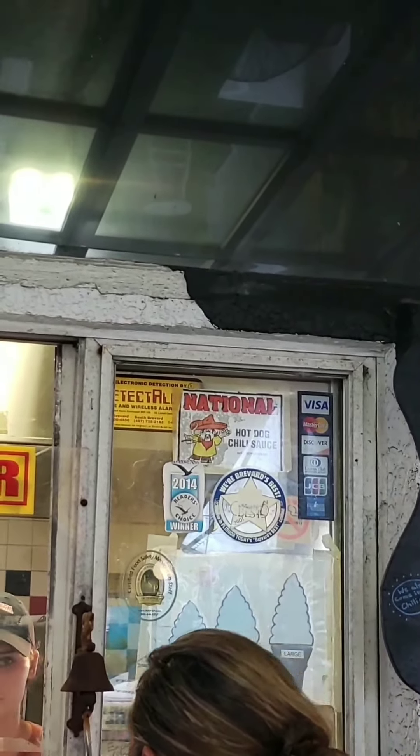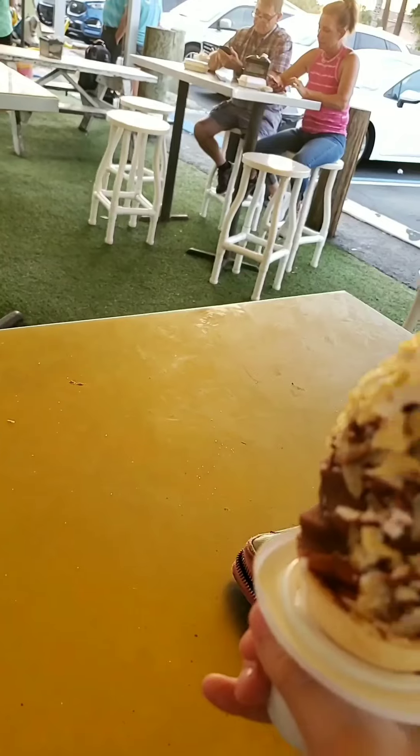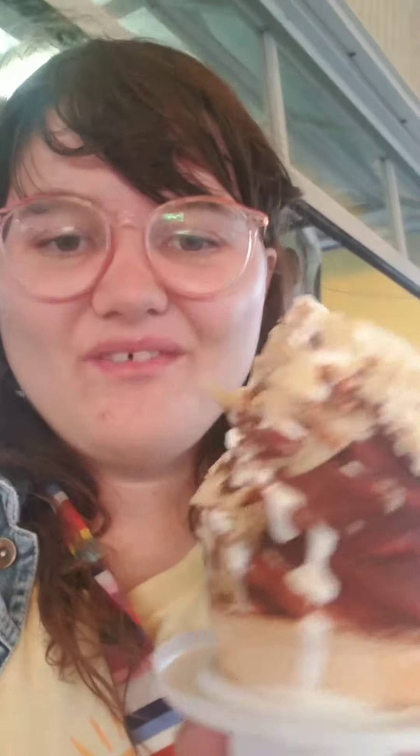I forgot to mention that this establishment takes all forms of credit cards. This is like the pregnancy period craving of ice cream. So here we go. Oh my God. This is the most unique thing I have ever eaten. I love it. I love all the potato chips and everything. This is the most unique thing of ice cream that I've ever had. That was one of the wildest ice cream experiences I ever had.